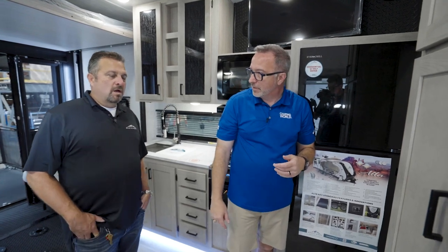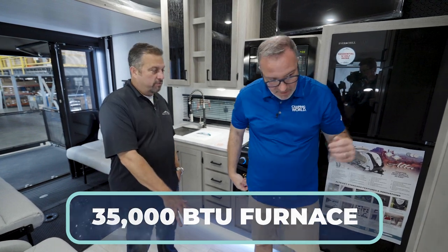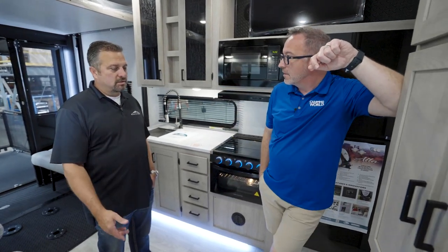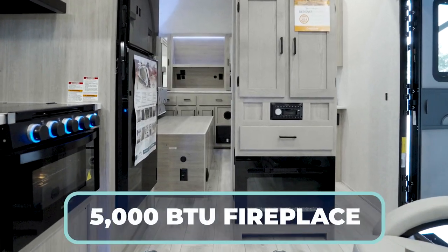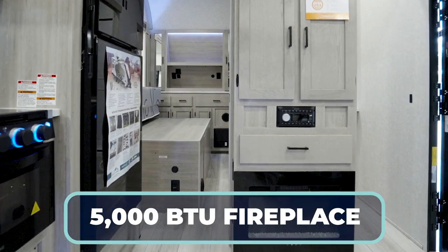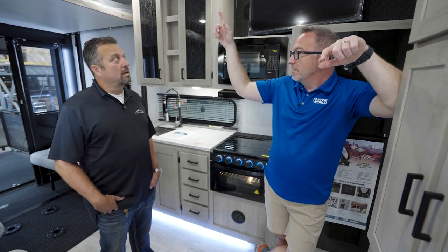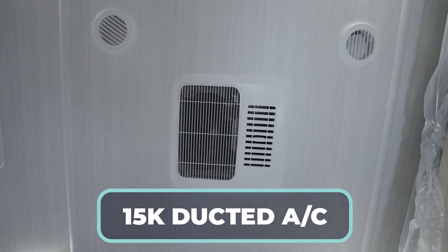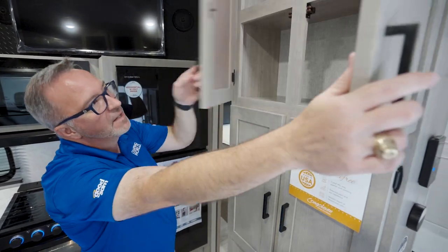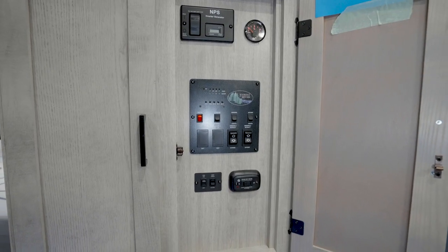What's the furnace on this bad boy? This is a 35,000 BTU furnace — forced air heat, forced under the floor to heat the tanks and water lines, and then recessed in the cabinets like you pointed out. And that's a 5,000 BTU fireplace. 35,000 on the furnace is big because we also got a 15K ducted AC here. That's correct. And I still — 15K is super nice. This is maximizing the space with more cabinetry. I got my command panel as well as my Jensen AM FM controls.